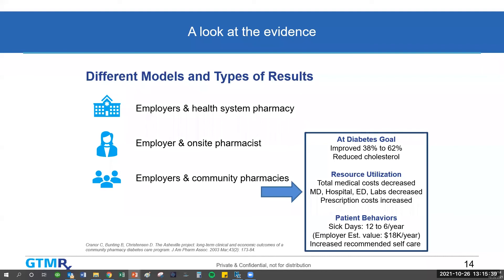Total medical costs decreased — physician, hospital, ED, and lab costs decreased — but prescription costs increased. We do see that quite often: you may be utilizing more prescriptions, but you're saving money on those more expensive resources. This study also measured sick days, which went from 12 per year on average to 6, and the employer estimated that was a value of $18,000 per year to them.